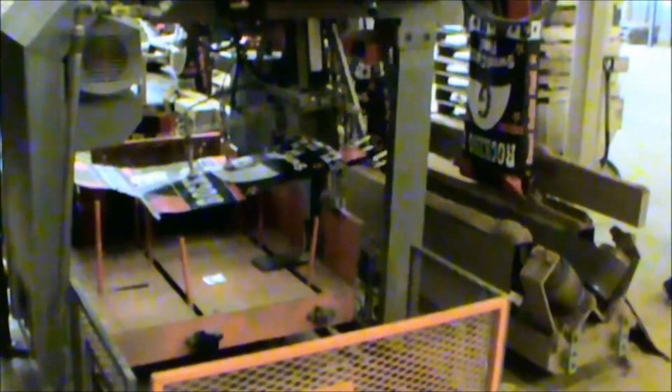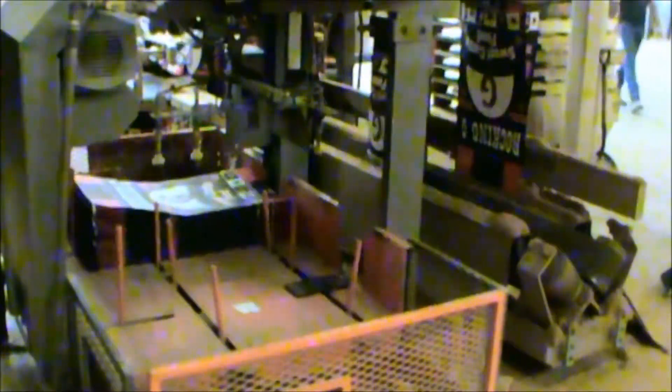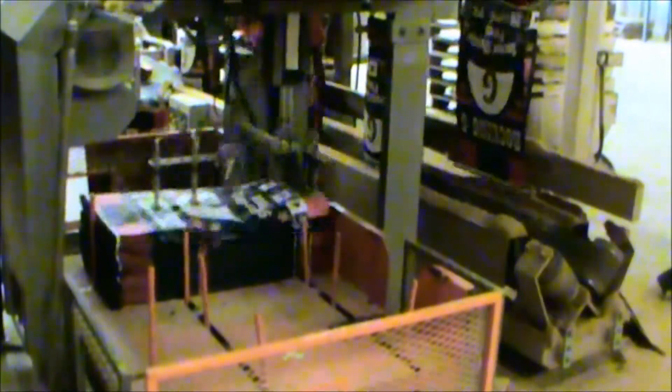This is a Johnson double magazine bag hanger. We're filling the bags, dropping the bags into a V conveyor, where an operator will close them.